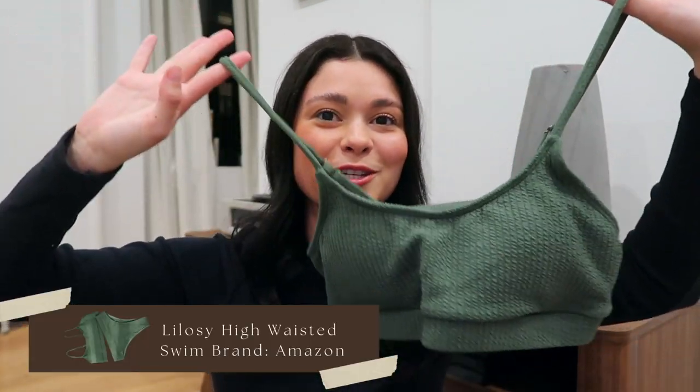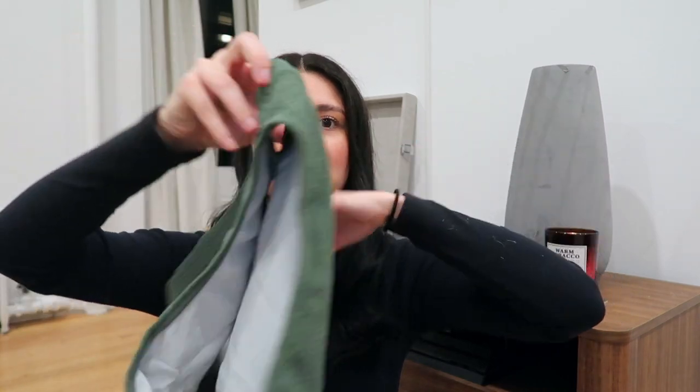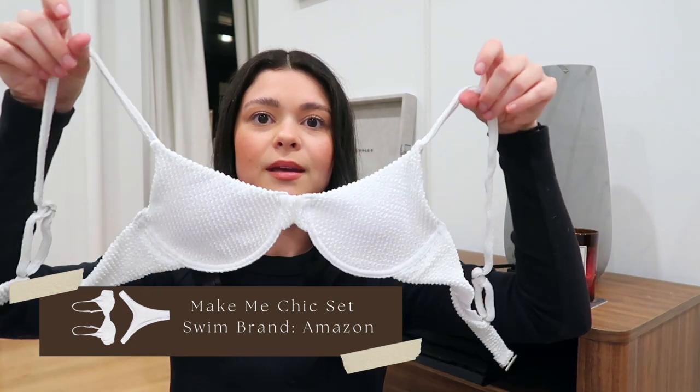Going along the Amazon trend — so many bikinis from Amazon. They have the best selection, they're at your door in two days, and the reviews help with sizing. Here's the first one — it's this olive green ribbed color with matching bottoms that are a little high-waisted. I love high-waisted and high leg for my body type. The next one is from the same brand — it's the same ribbed style but in white, and I really love the cup on this one.